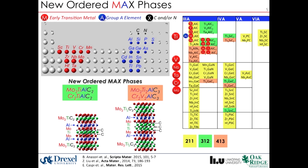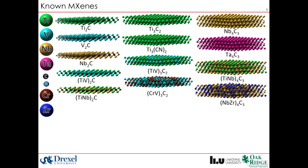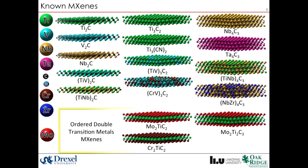In 2014 and 2015, a set of new MAX phases were discovered in which two different transition metals occupy the M-sites in a layered format, such as Mo₂TiAlC₂ and Cr₂TiAlC₂, which opened a new door to synthesize ordered MXenes.